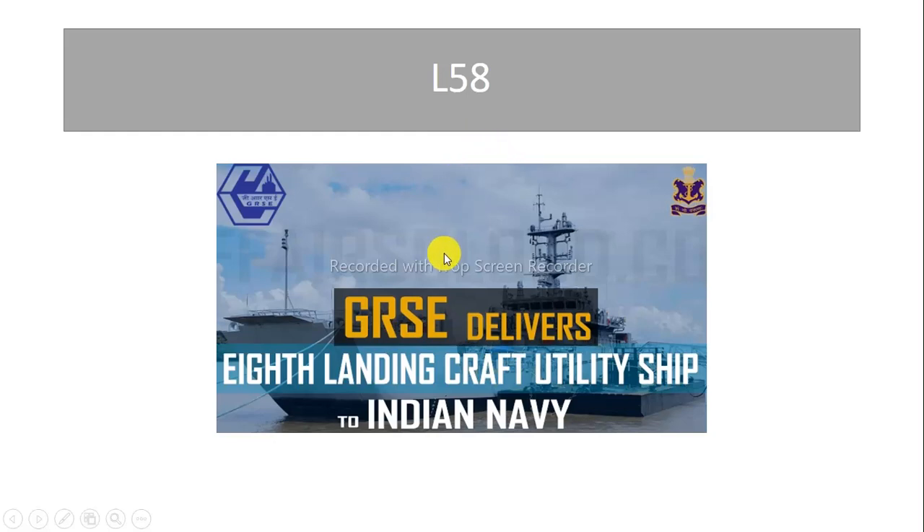The ship was indigenously designed and built by state-run Garden Ridge Ship Builders & Engineers Ltd, Kolkata. It will be used for several activities like transporting battle tanks and heavy weapon systems.